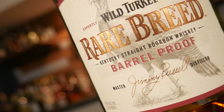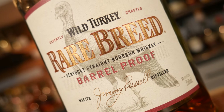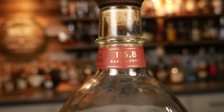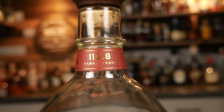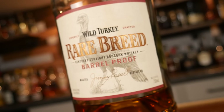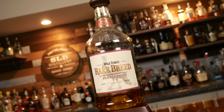Last but not least, and I have to tell you — this one's my favorite: Wild Turkey Rare Breed. Wild Turkey Rare Breed costs about $44 and comes in at 116.8 proof. Wild Turkey uses a single mash bill for all of their bourbons and bottles Rare Breed at barrel proof. Rare Breed is a blend of six, eight, and 12-year-old bourbons and was first released in 1991.